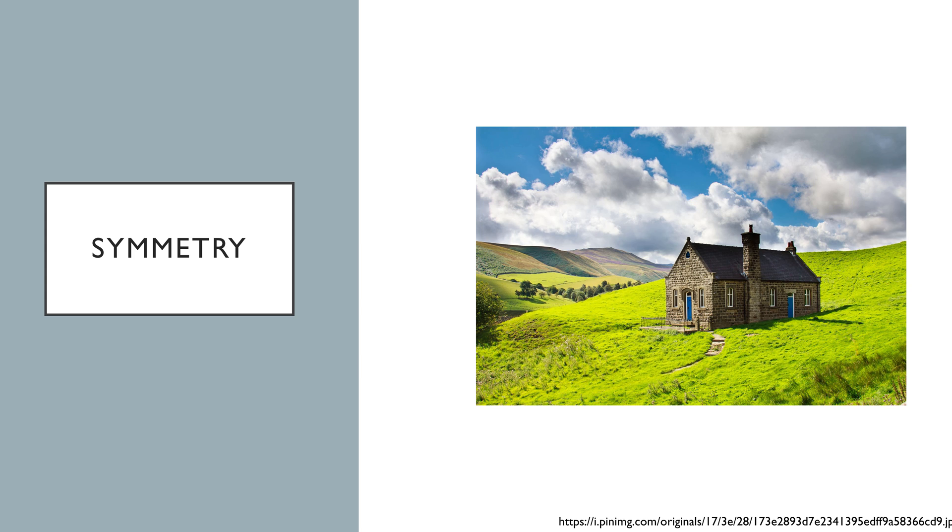This house is a good example of many rules, like rule of thirds, depth, balance, and leading lines, but let's focus on the symmetry. The door, chimney, and window panes all maintain their vertical symmetry, along with the background trees, while the bricks and house itself are horizontally symmetric with the horizon.